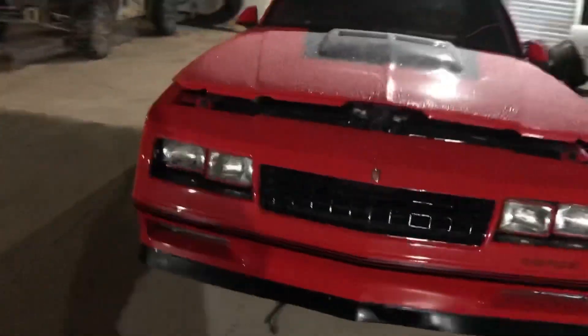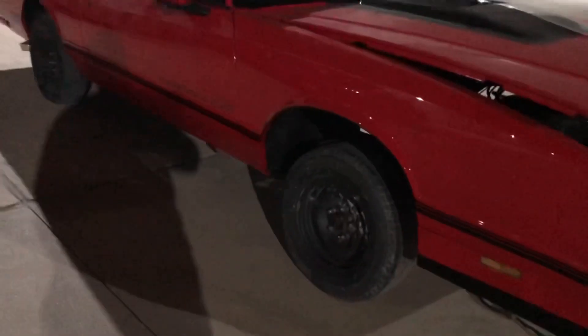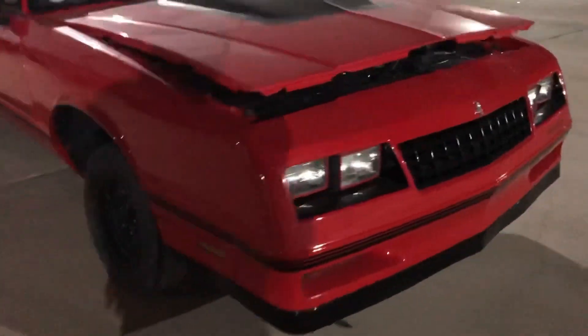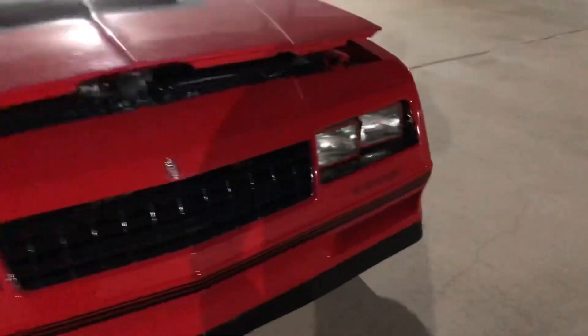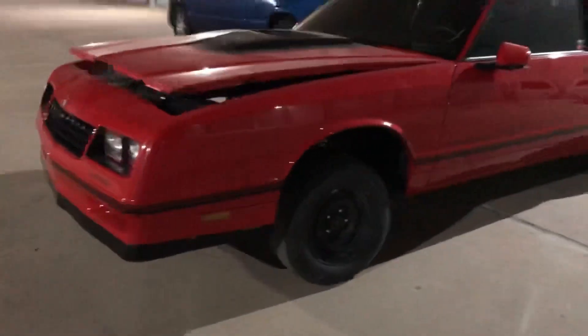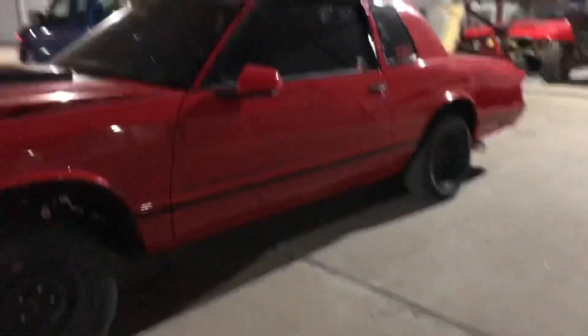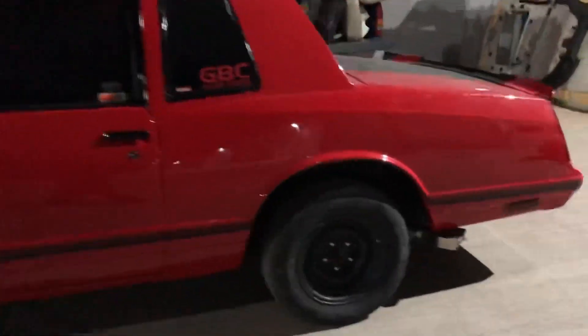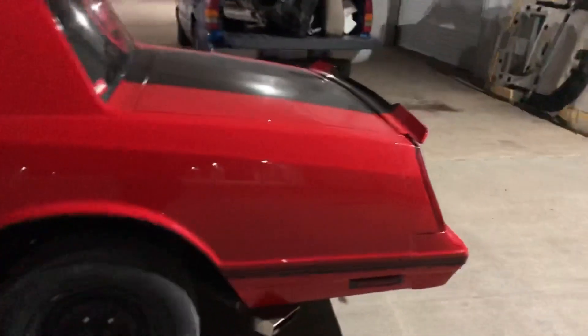If you guys are following the channel, you all know that the plans we have for this car will be a supercharged LSA swap — we'll be doing that here shortly. Currently in the process of buying all my parts and getting everything together and lined up.